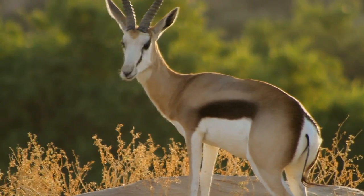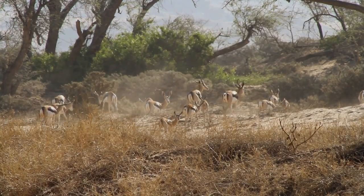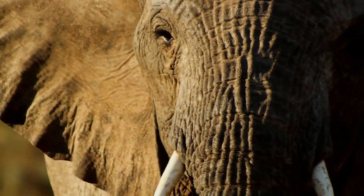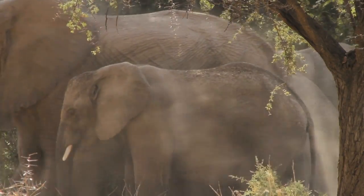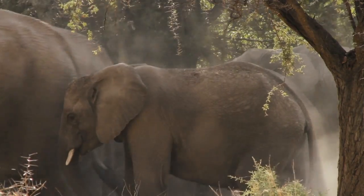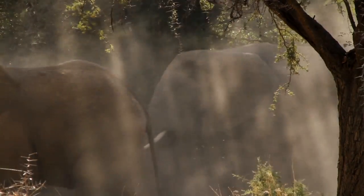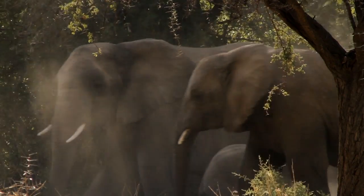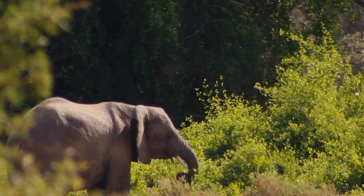It is also a much tougher hunt compared to the rest of Namibia. Here you travel hundreds of miles every day to find game — it's definitely a different experience. The species that you find in this desert environment, like the desert elephant, has adapted so well to this area.